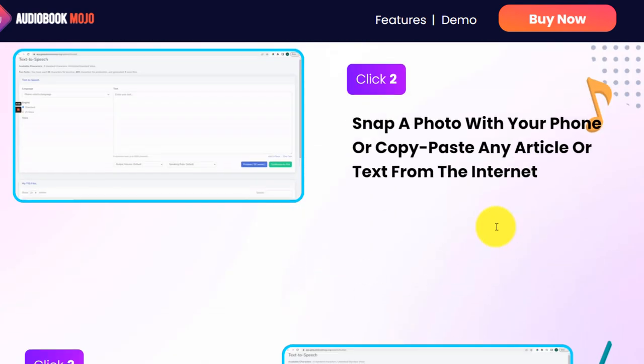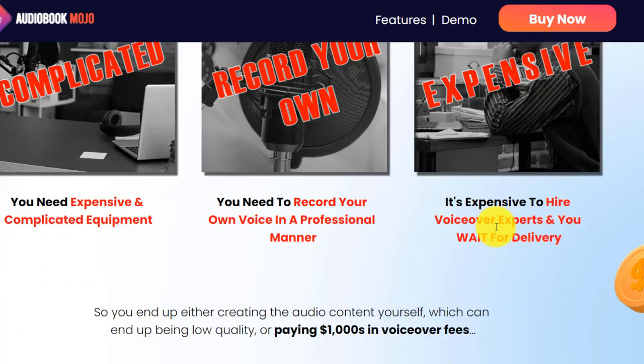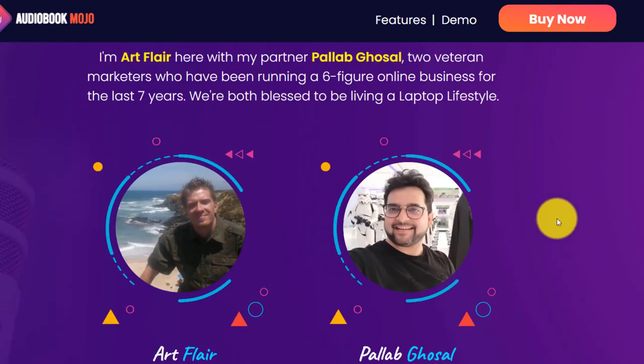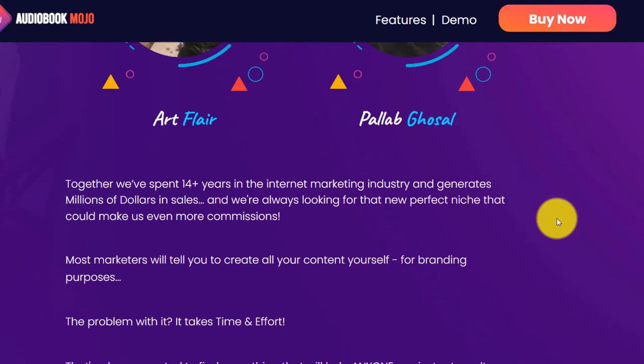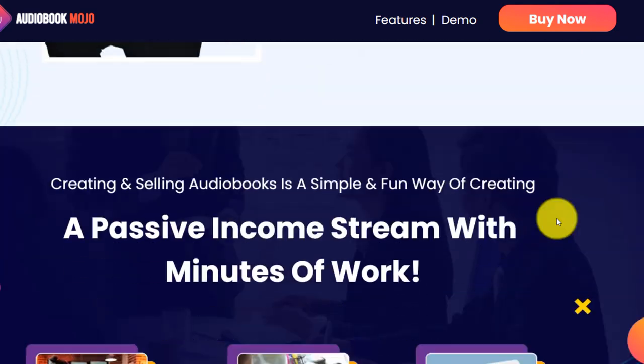Our links are included in the video description so you can click and go to the sales page. This product is actually created by Art Flair and his business partner Paula Gasol — a very cool product. Art does a lot of marketing and he's really good at what he does.